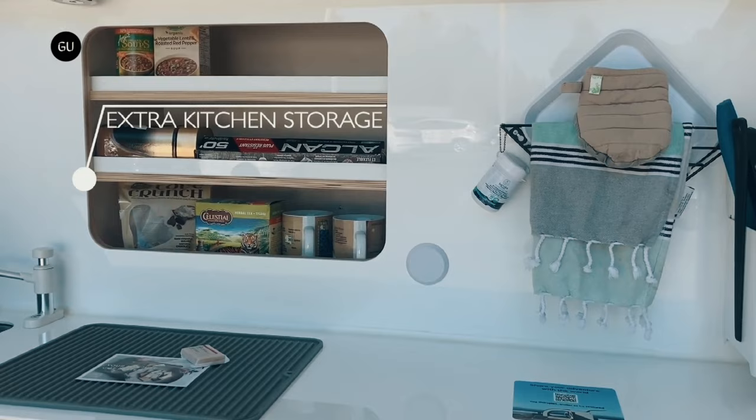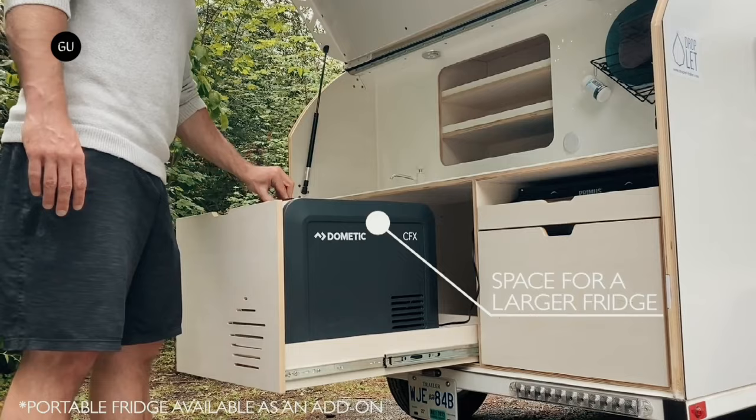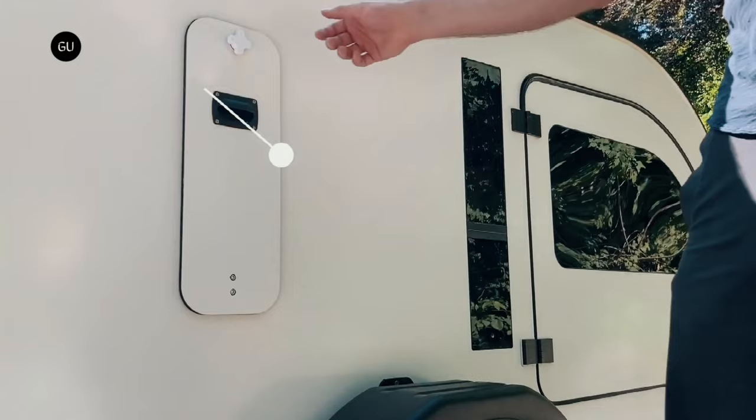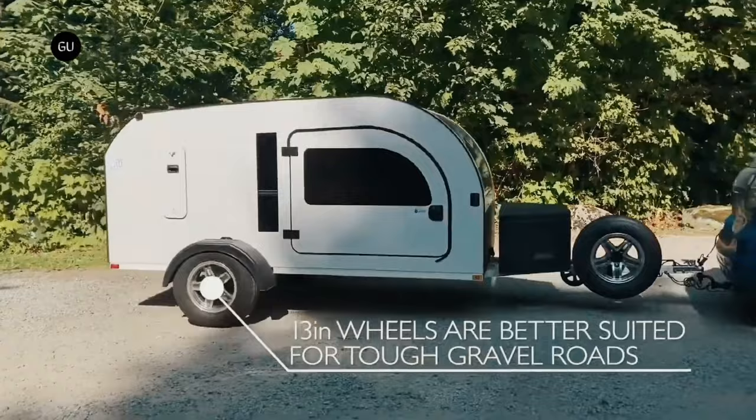The second model, the Droplet XL, was introduced in 2021 based on customer feedback requesting a slightly larger body. It's the same Droplet trailer but with more space, which means it's perfect for adventurers who go on long-term camping trips, bring additional camping and outdoor gear, or travel with their families. The XL is 15 feet in length with the tongue and starts at 1050 pounds, so it retains towability.